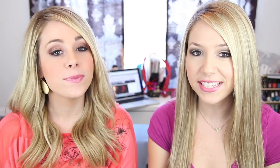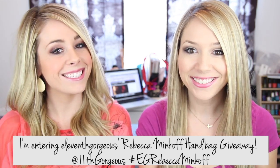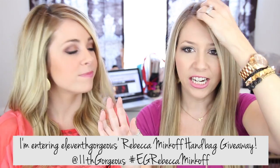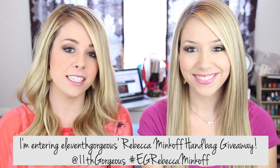What you're going to say is: I'm entering 11th Gorgeous's Rebecca Minkoff handbag giveaway. It'll be like a hashtag in there and you can copy and paste from below — copy it down there and tweet it. It's going to last for two weeks and you can come back and check on this video to find out if you are a winner. We will do a little thingy and then we'll list them down below. To be entered to win on the YouTube side, you need to leave us a comment below telling us what your top five essential things are that you would keep in your handbag from day to day.